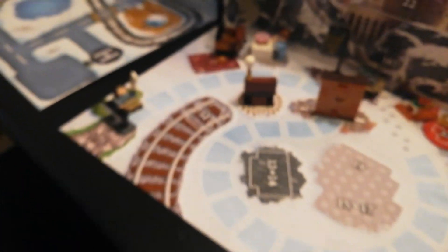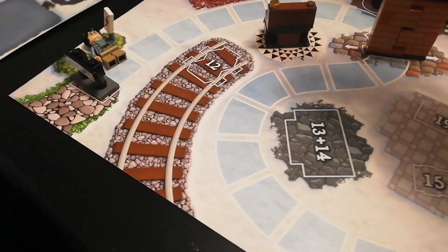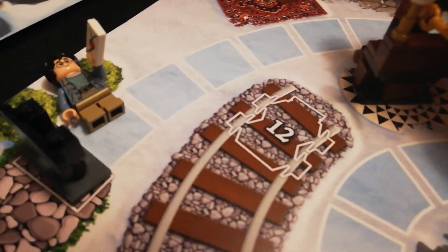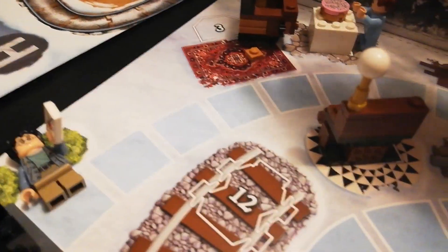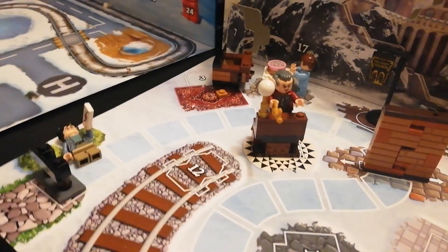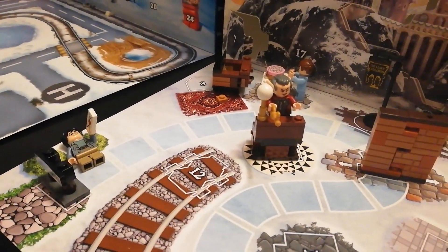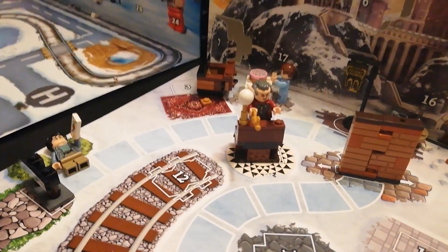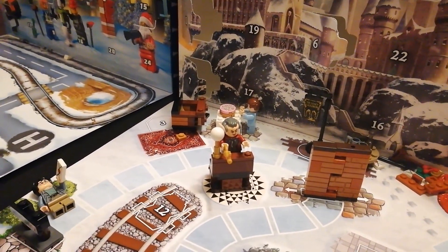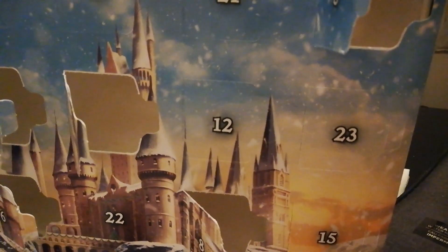All right, well now Griphook — we can put him behind... there we go, he's on his little stand with the key. And that is Day 11! Join me next time for Day 12.